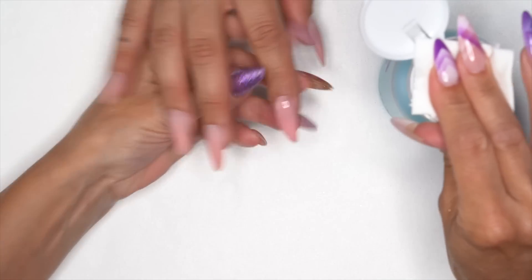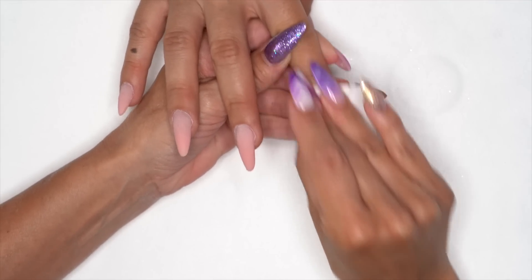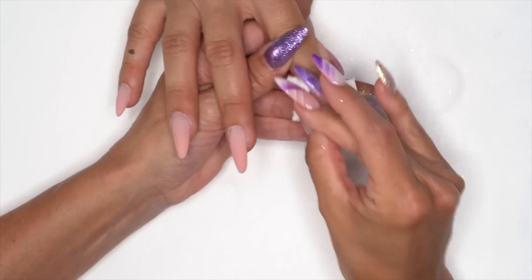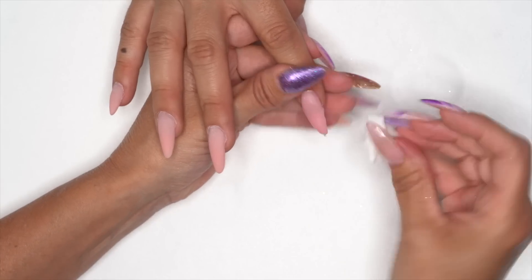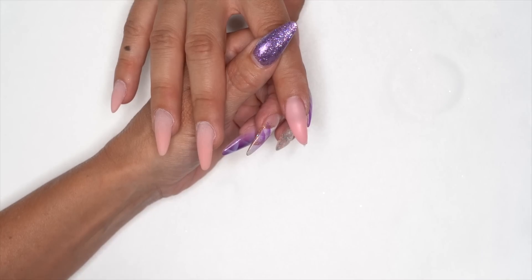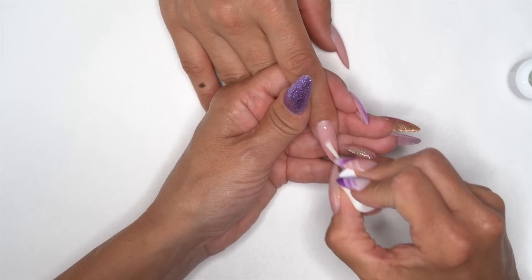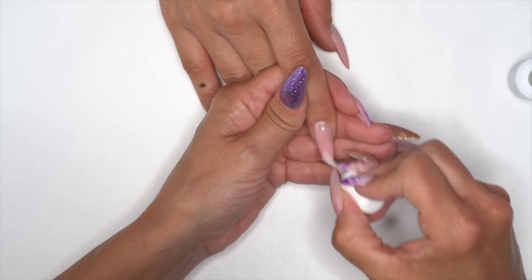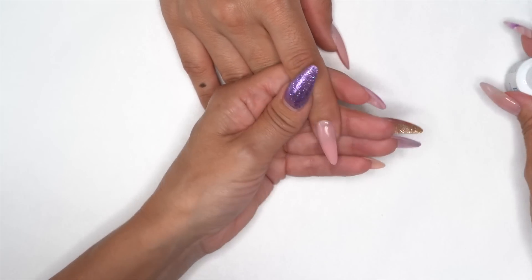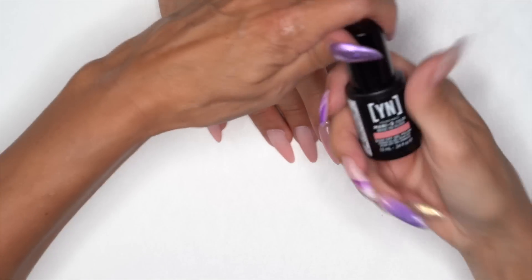Let's grab our Swipe and remove that sticky layer — the dispersion layer, inhibition layer, whatever you want to call it, you need to remove it. Go ahead and finish this nail by filing and shaping it. Then we're gonna grab our Protein Bond and put a nice layer on top of our gel so that the gel polish will not chip from the surface. Grab our Manicure Beige 102 and put a nice layer down, cure for 30 seconds.